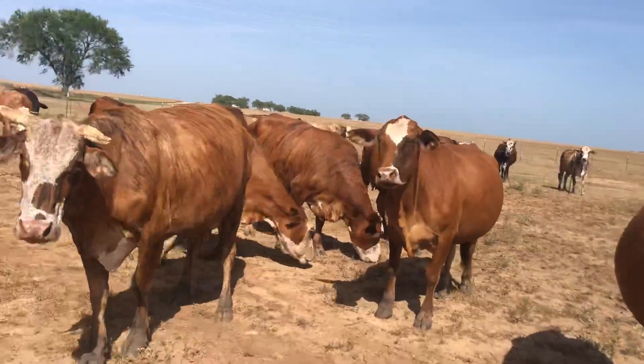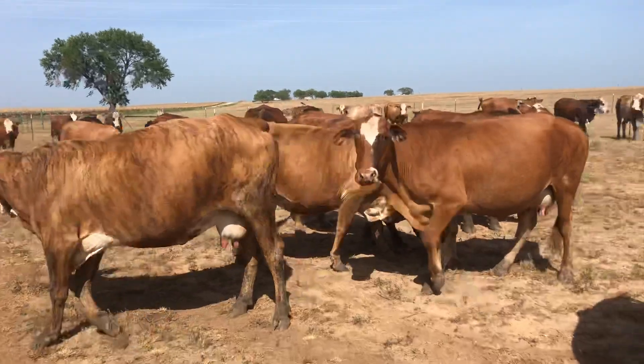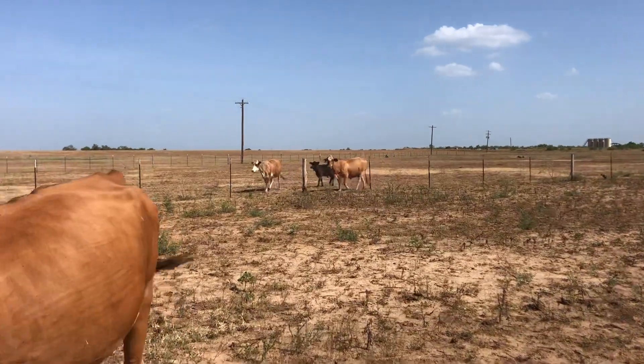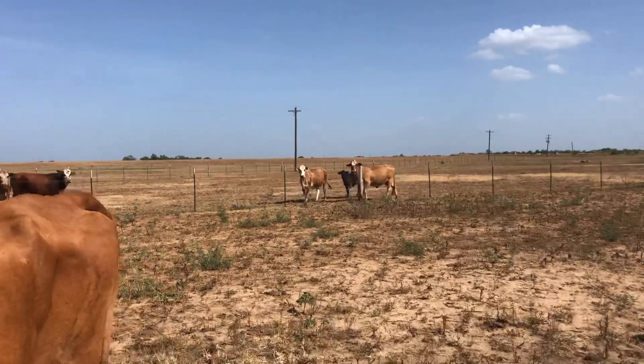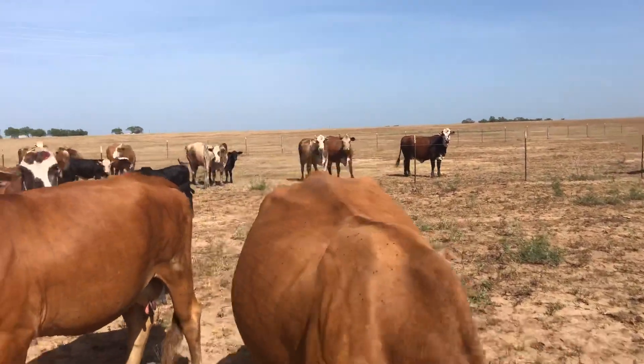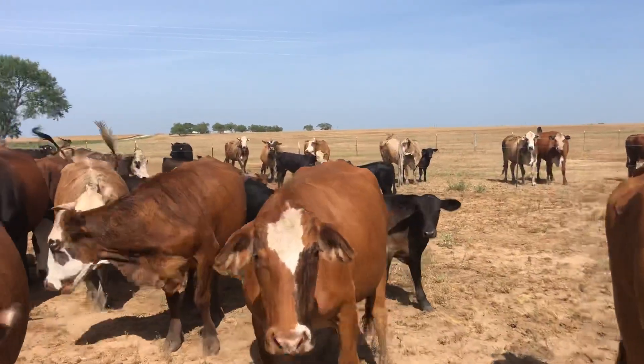What a fine set of home-raised F1 Braford with Angus babies. Good set of calves on these cows. They've all raised, all these cows they've raised. They're plenty good, cattle are good-natured.